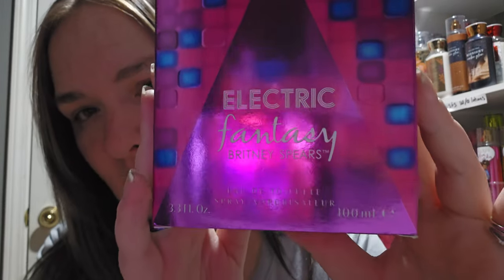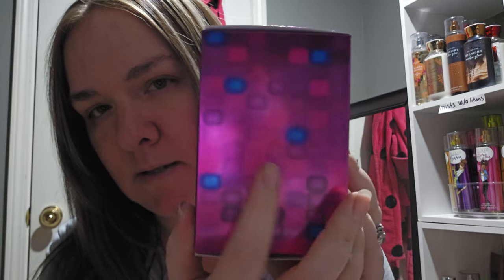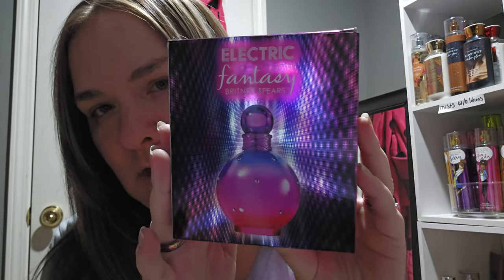This is the big one — the 3.3 oz. The other side also has those little squares. I definitely love the packaging, it's very pretty. Now let's look at the star of the show. This is what the Electric Fantasy from Britney Spears looks like. I knew I had to get my hands on this when I saw Cassania's video — the bottle is absolutely breathtaking.